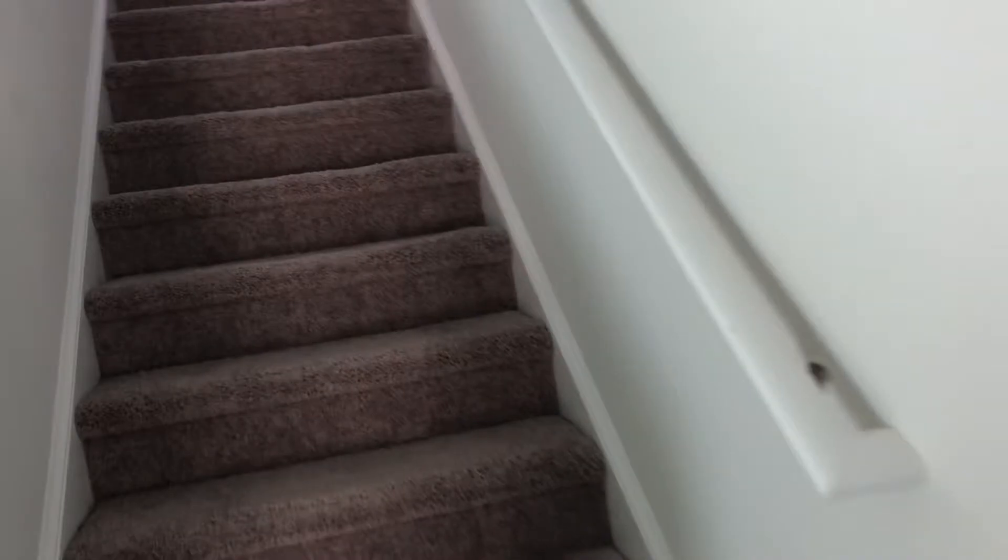Let me see if the lights are working. There's the linen closet. Upstairs we go.